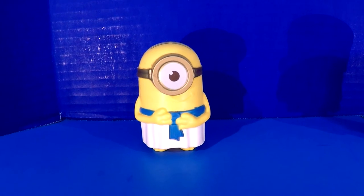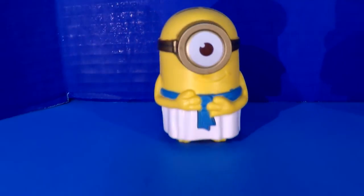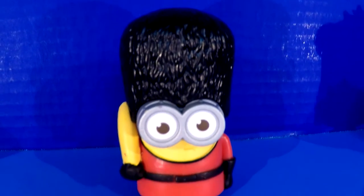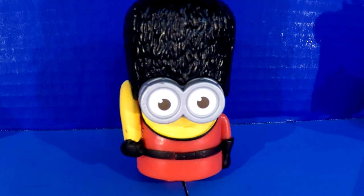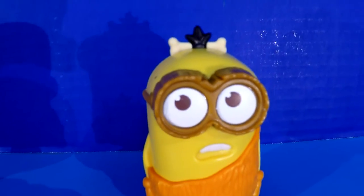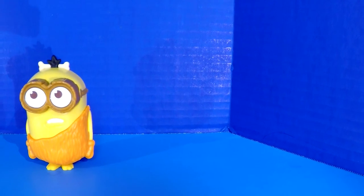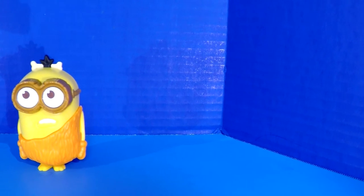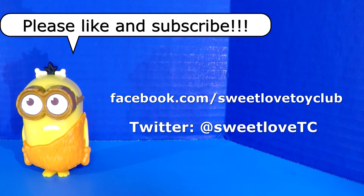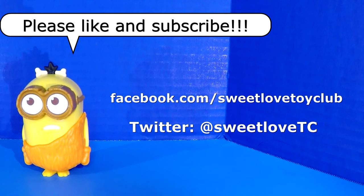That about wraps it up for this video. Here's a quick summary: Number one, the Egyptian Minion, who helped build pyramids in ancient Egypt — or so the movie says. Number two, the Guard Minion with his beefeater hat, little red suit, and banana — I don't think he's going to protect anyone with that banana, but it makes me laugh. Number three, the Caveman Minion — the Caveman Wooka Wooka Minion — definitely one of the funnier ones in the movie and in real life. You can follow us on Facebook at facebook.com/sweetlovetoyclub and on Twitter at sweetlovetc. Feel free to like and subscribe — we really appreciate all the nice comments and feedback. Take care and have a great day, bye-bye!